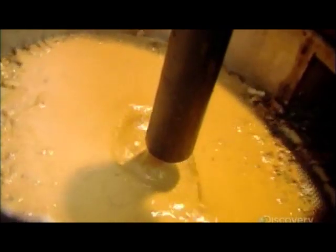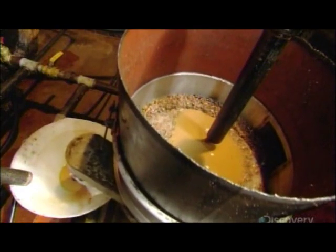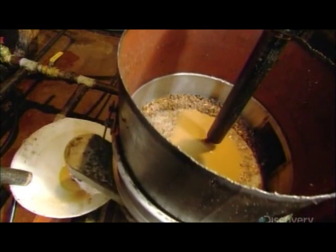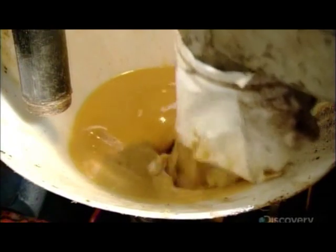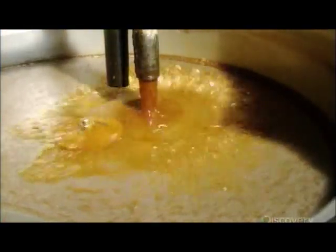First, the oil goes through a vibrating sieve, which strains out the larger pieces of debris. After this first filtering, the oil is already visibly cleaner. Next, it passes through a second vibrating sieve. This one has a finer mesh, therefore it catches smaller particles of debris.